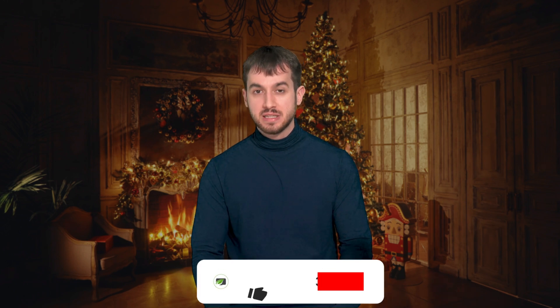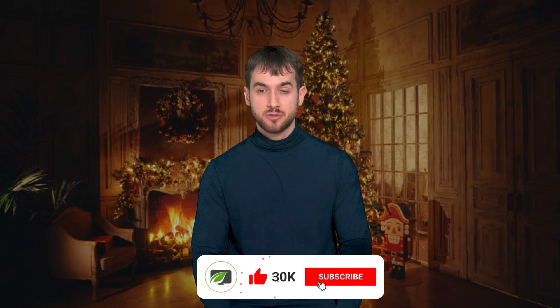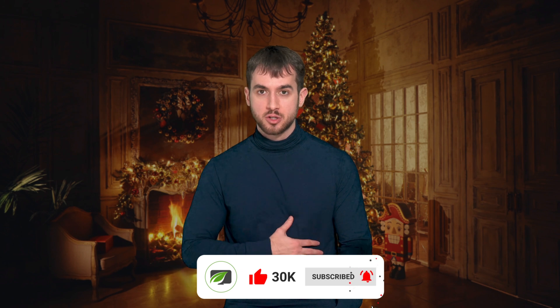Hi everyone, I'm Tony Lewis, marketing nerd here at Thrive Themes, and what a year this has been. I would really appreciate it if you guys would just hit the like button and subscribe to our YouTube channel if you haven't done so already. 2022 has been awesome, but 2023 is looking even more promising, and you definitely don't want to miss out on any of the cool things that we have in store for you guys. So let's take a look at everything that we've rolled out in 2022.